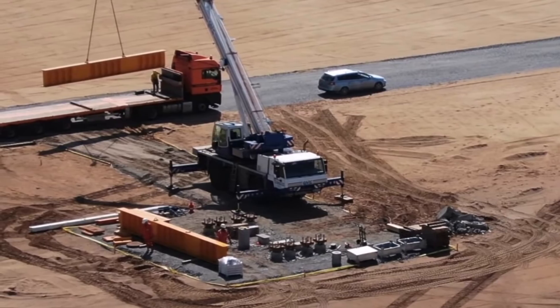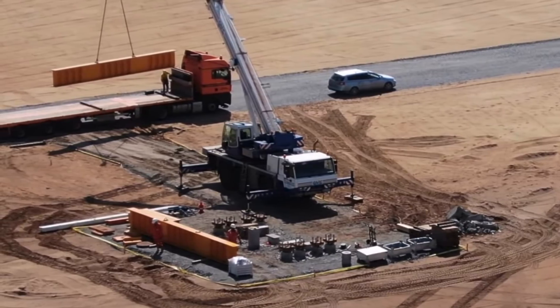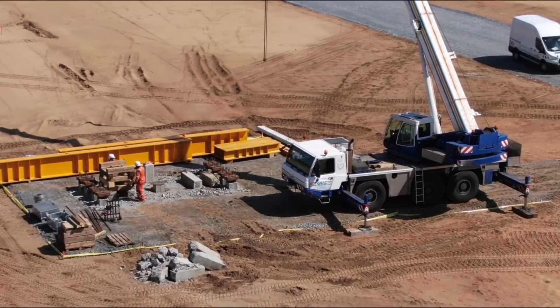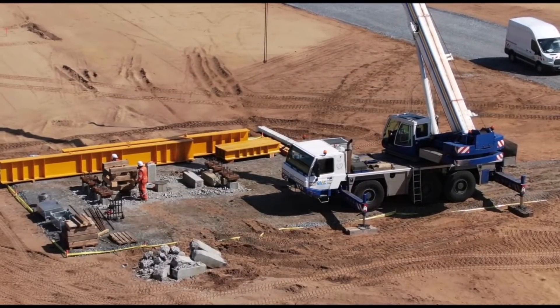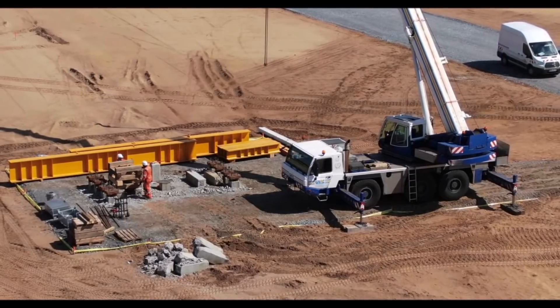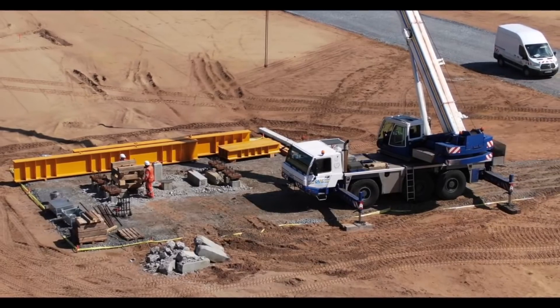The first vehicle that will be built at Giga Berlin is the Model Y electric crossover. The all-electric crossover is not yet available for the European region, as the ramp of the vehicle is still focused on North American markets.